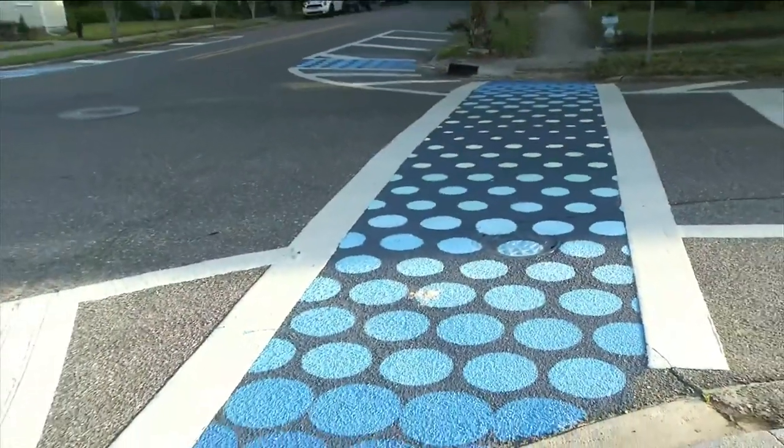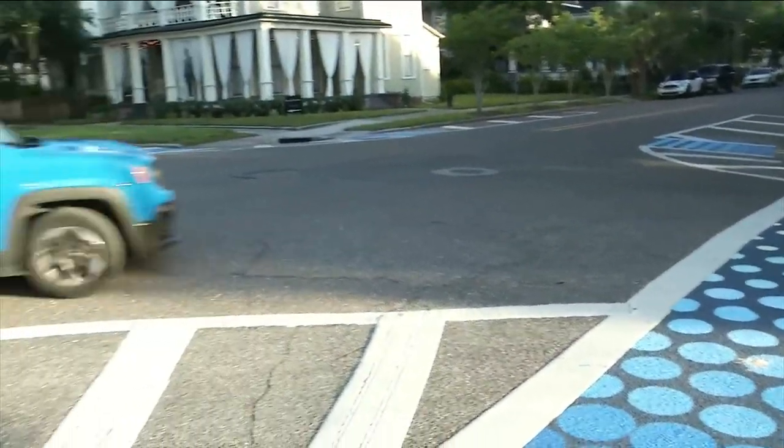So far, Sparr says the response from the community has been very positive. In the years to come, they do plan on designing more crosswalks just like this throughout the neighborhood.